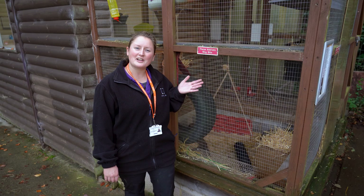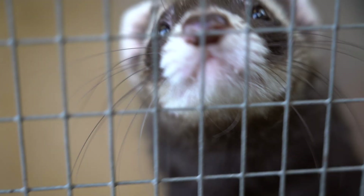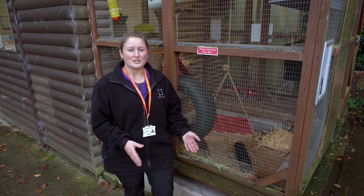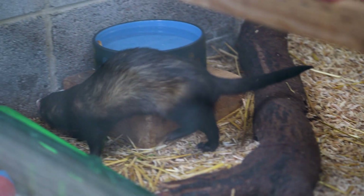Here we are at our ferret enclosure and here we have two male ferrets called Bovril and Marmite. They're both very lovely boys but they can be a little bit cheeky sometimes and they really love to cache or hide their food. So when you're cleaning their enclosure it's really important that you check in their beds and under their furniture.